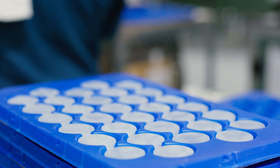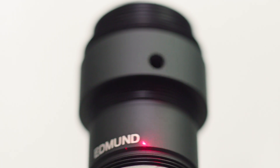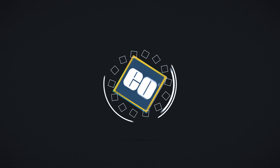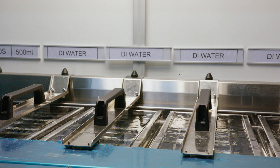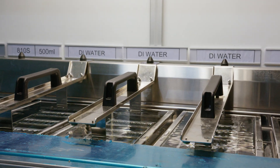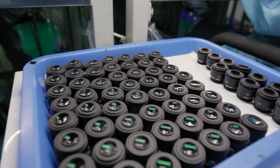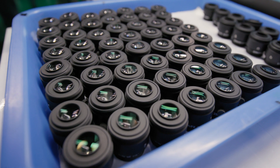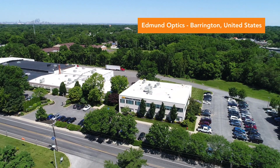With five manufacturing facilities, Edmund Optics supplies industries around the world with precision optical components and sub-assemblies. Edmund Optics manufactures over two million precision optical components and 170,000 optical and imaging assemblies every year in our global manufacturing facilities.